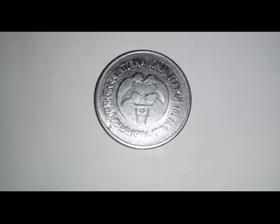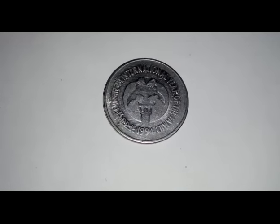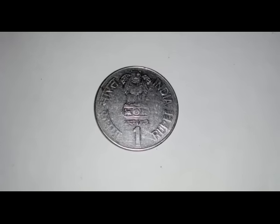FSS stands for Ferritic Stainless Steel. This is the first issue in FSS. The weight is 4.9 grams and the diameter is 26 mm. This is a circulating coin, but collectors still pay money for it — approximately 15 to 20 rupees — because it counts as a rare coin.